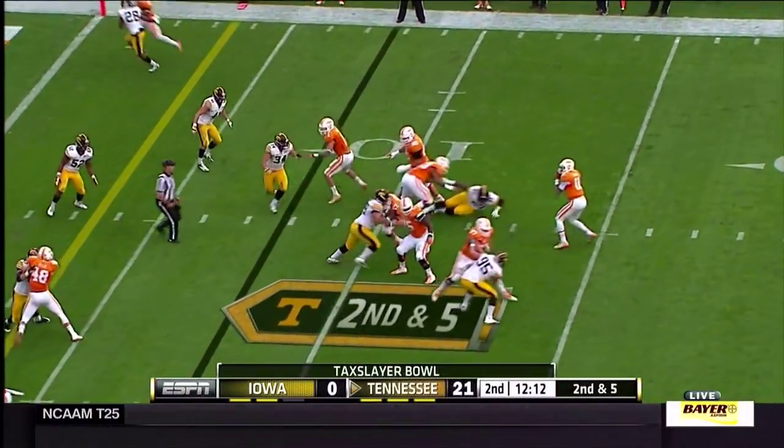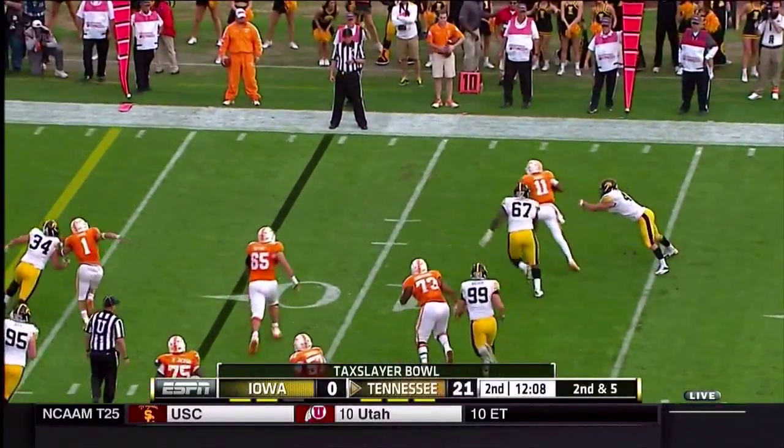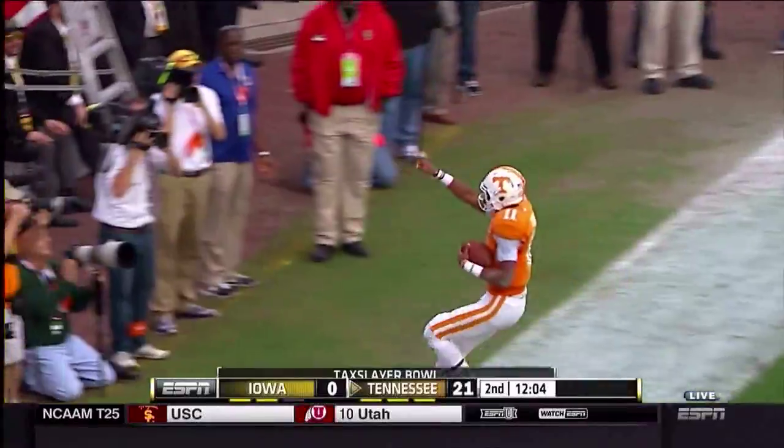Dobbs out of the shotgun, back to throw. Pump fake. Looks. Now he rolls right. Fakes. Takes off running. Gets to the five, gets to the end zone. Touchdown, Tennessee.